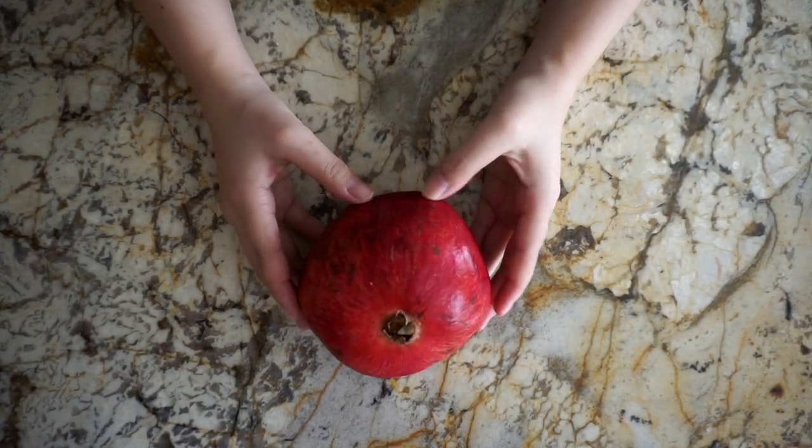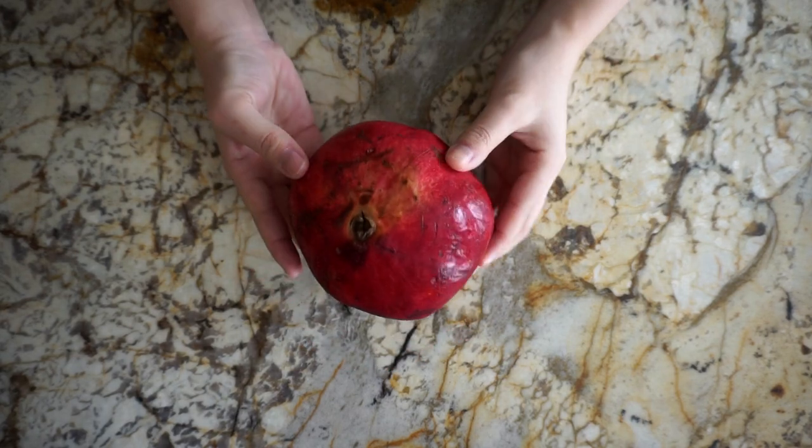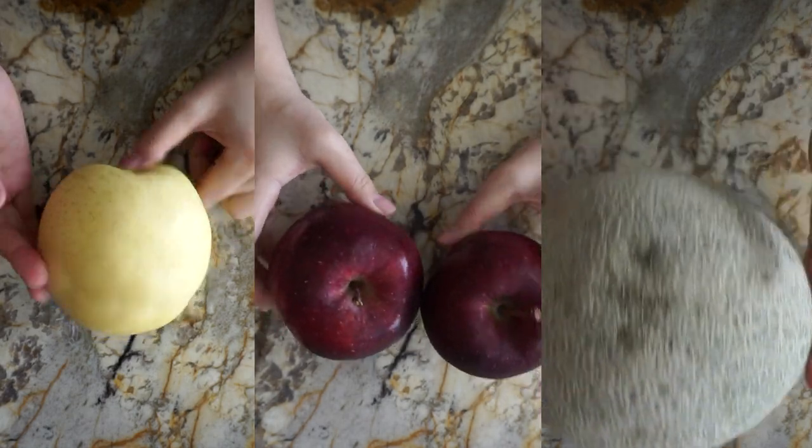I love fruit and always have a bunch of different fruits at home. Today I bought pomegranates, pears, apples, and a cantaloupe.